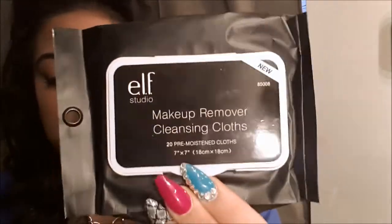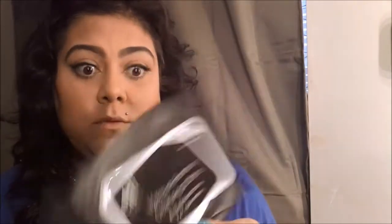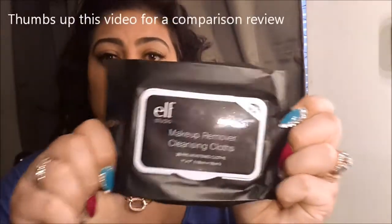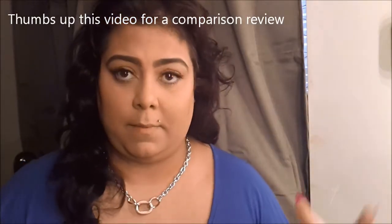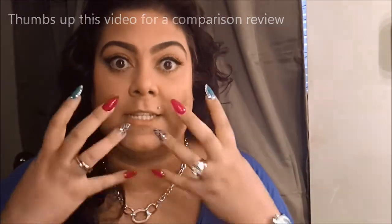To remove my makeup I've been really loving the ELF Makeup Remover cloths. I just stocked up on their sale — these are amazing. For three dollars you get 20 cloths, and with just one single cloth you can take off your whole makeup. I do a comparison with another brand so you can see. My makeup is full coverage and heavy, so I need something durable.